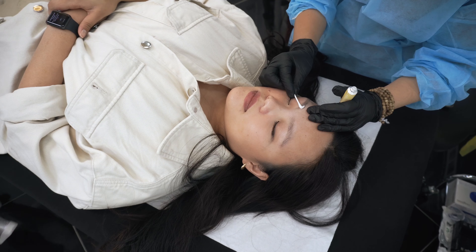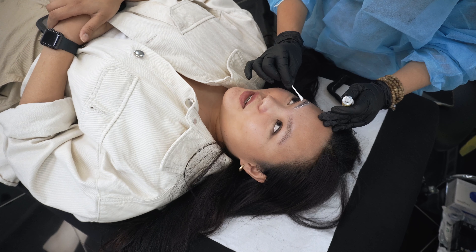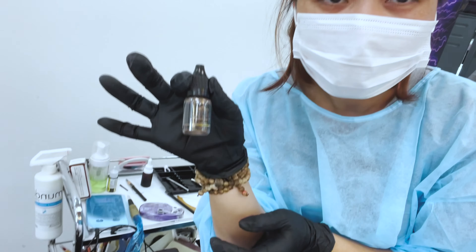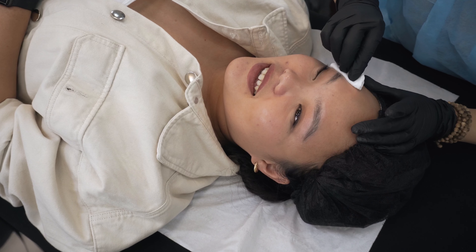After the eyebrows were clean and fresh, we took a photo for before and after. I was so nervous at the time while my sister she was just chilling. After that, a numbing cream was applied on my eyebrows and was set for around 15 minutes.